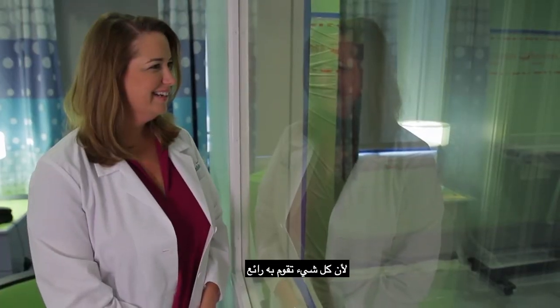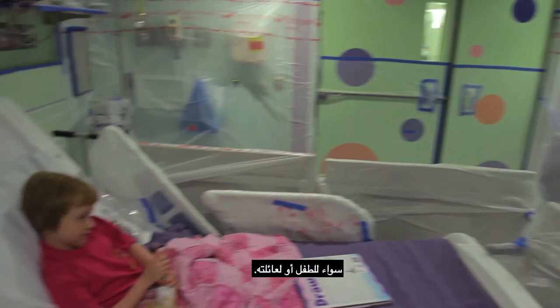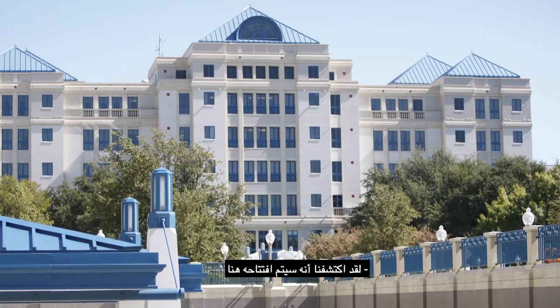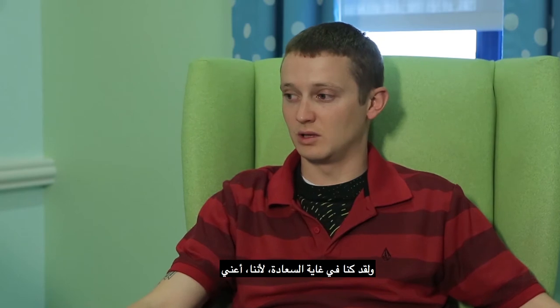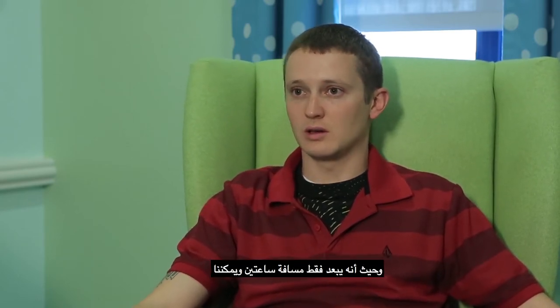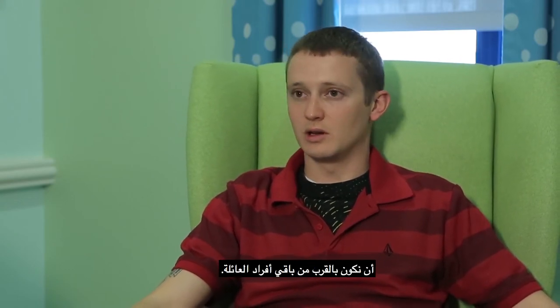Dr. Granger is the best person in the world, because everything she does is wonderful to the kids and for the parents. We found out that it was just now opening up here in Fort Worth at Cook Children's. We were ecstatic, because that drastically improved our quality of life — only being two hours away and still having the rest of the immediate family available.